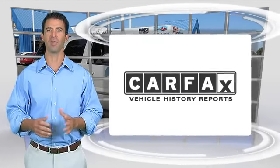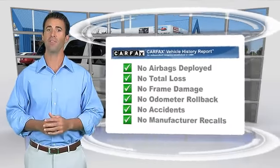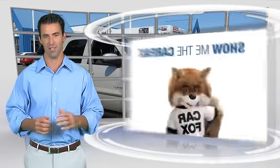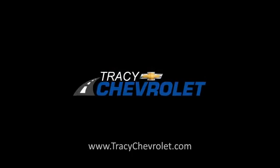Here's another high-quality vehicle with the Carfax Vehicle History Report. Be sure to find a complimentary copy of this report online, or contact the dealership. This vehicle qualifies for the Carfax Buy-Back Guarantee. The Carfax Vehicle History Report.